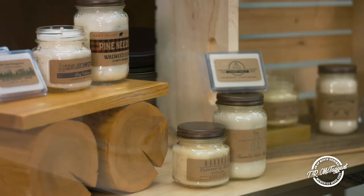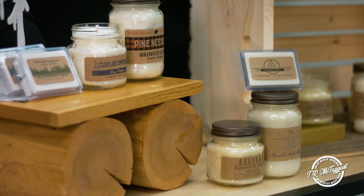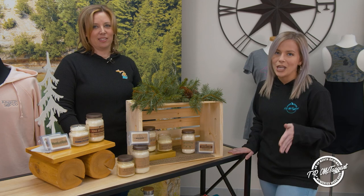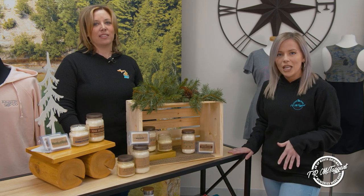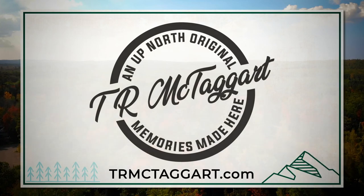That's amazing. It looks like the whole package going on here with Kristen and Company. We love this new collection, but more importantly, your customers are going to love these labels on the candles in your store. So get a hold of your sales rep today. Contact us at trmctaggart.com. Memories made here.